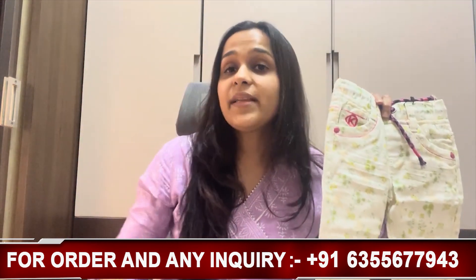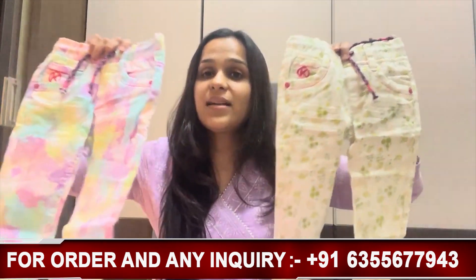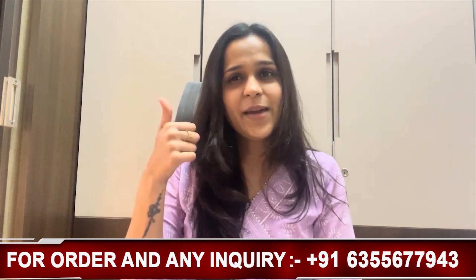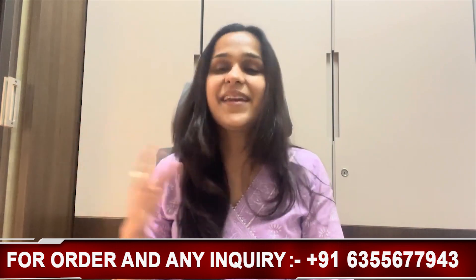Comment below and tell us which one is your favorite. If you want to shop both pants, sizing is available from 6 months to 6 years in 100% cotton denim. Go ahead to our website www.thetinyhands.in. Follow us on Instagram and Facebook — our brand handle is Tiny Hands Clothing. Subscribe to our channel. See you in the next video — bye bye, have a great day, thank you so much friends!